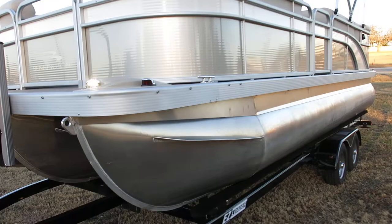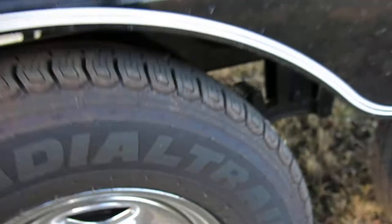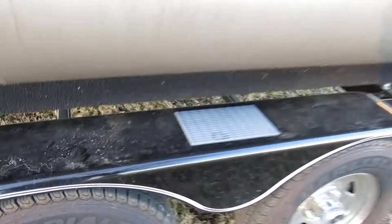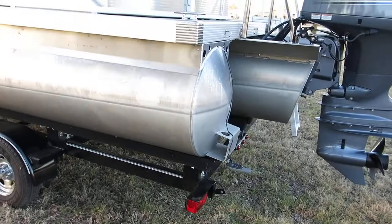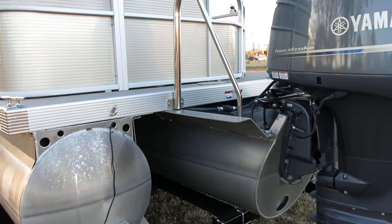You can see the LED running lights and it's all aluminum. It's got an easy-loader powder-coated trailer with disc brakes on not one but both axles, so you've got disc brakes to stop the trailer. It's only got 11.3 hours of run time, and the owner kept it in the water in a boat dock with a cover — and we've got a really nice custom cover that comes with it.